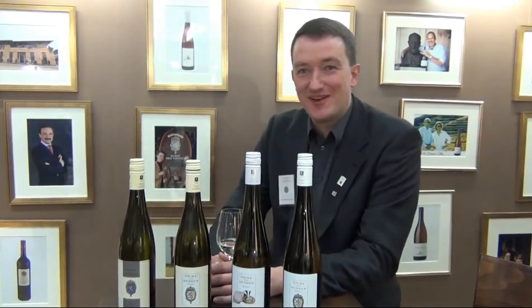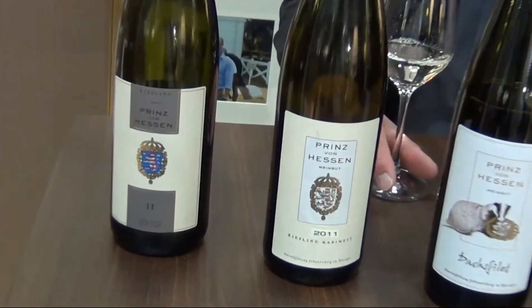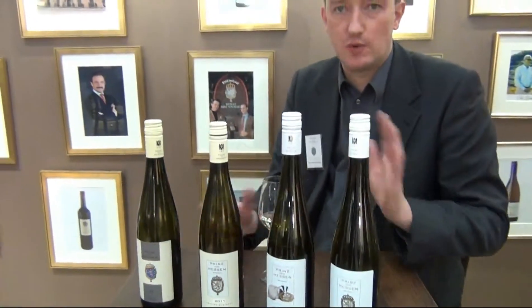Thank you for the invitation. Last year, we start with our Hriesling, Prince von Hessen Riesling QBA. It's a wine in our portfolio which has the most wide range where we sell it in the last years. Vintage 2011 was a fairly difficult vintage, beginning with a very dry springtime, then a normal summer, and then a very wet late summer in August and September, so that the grapes became ripe in the beginning of September. We started the earliest harvest ever we had in Rheingau in the second week of September, and the harvest lasted until the beginning of October.